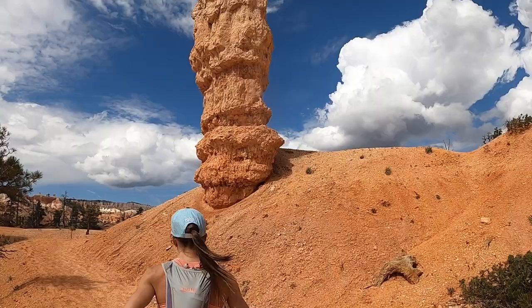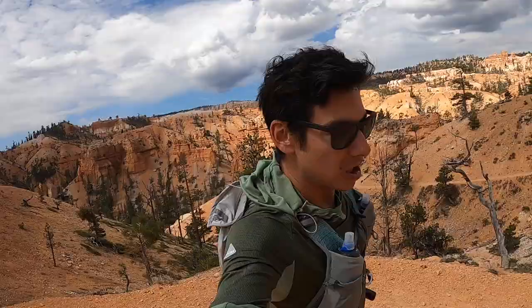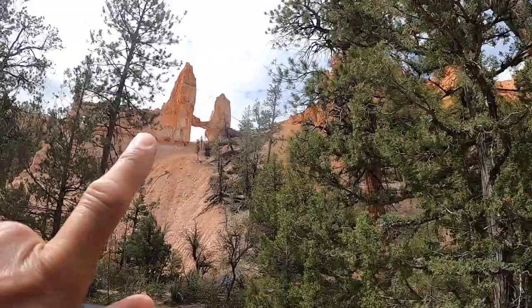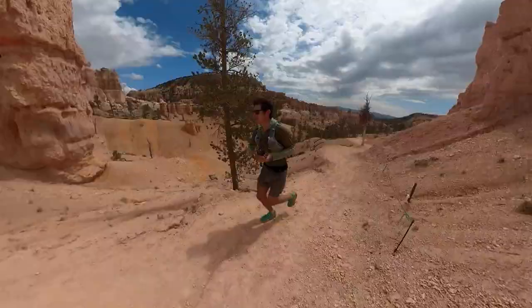About three and a half miles in, we go down and then we have a big climb. Almost four miles in — there's actually a big downhill first before the climb. There's a little appendage trail for 200 yards that comes out to what's called Tower Bridge, so worth checking out on the loop.